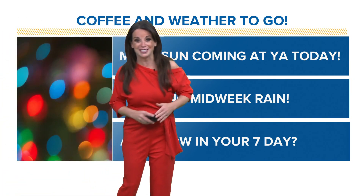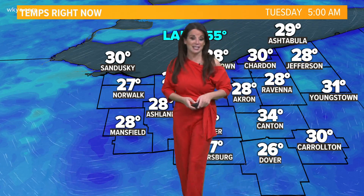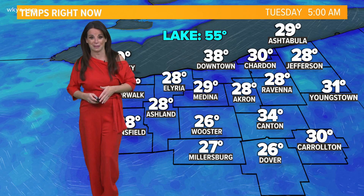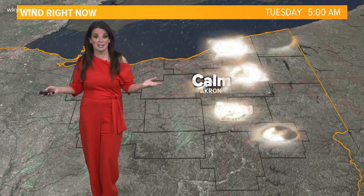It is 5:20, just to give you that time check as you're getting the routine underway. It seems so anti-routine these days because of holiday vacations, and a lot of you may have long weekends — and if that's the case, maybe today's your day to shop. Remember, free shipping today — a lot of stores are offering that, so it's a big one. Temperatures are in the 20s to around 30 degrees, which is seasonal for this time of day.